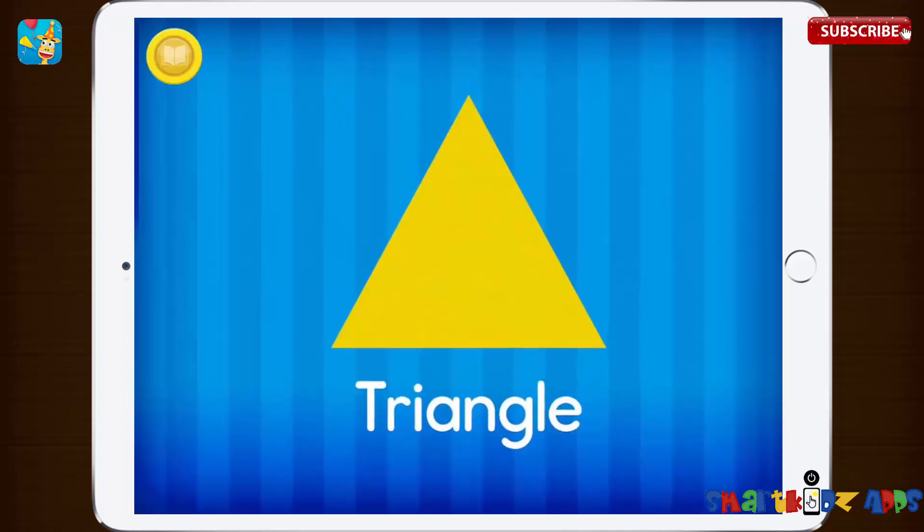This is a triangle. A triangle has three sides. One, two, three.